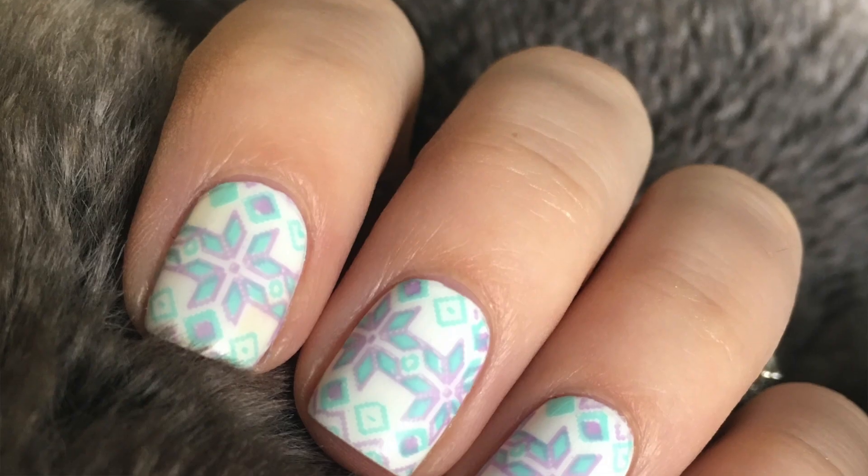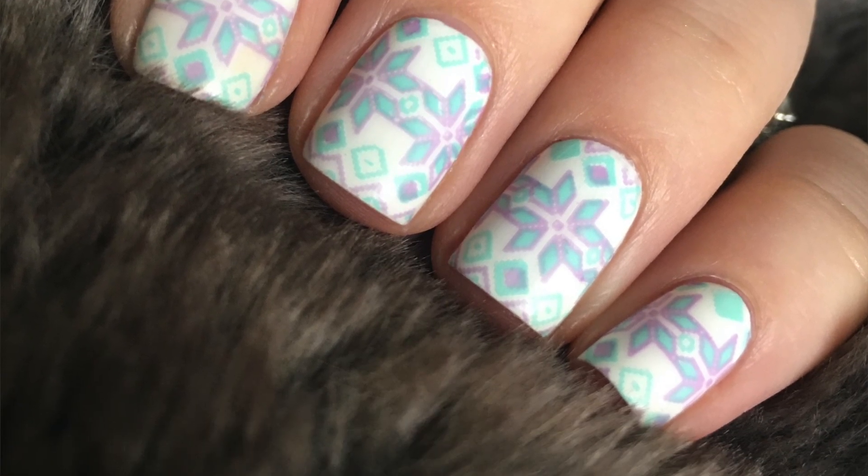The next mani I wore was a stamping mani and I did post it in my Insta stories, so you may or may not have seen it. I did actually do a video for this, but the footage is horrible — it is so bad. If you guys want me to redo it, I will. But I almost feel like people are over winter, and this is definitely a winter mani. I used Uber Chic's Jingle All The Way plate and went for that Fair Isle design in the upper left-hand corner. My base color was the Sally Hansen Insta Dry in white, and I did go ahead and pour it into a Zoya bottle because the brush on my Sally Insta Dry bottle was so horrible.